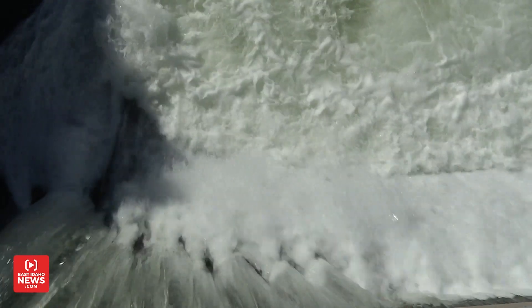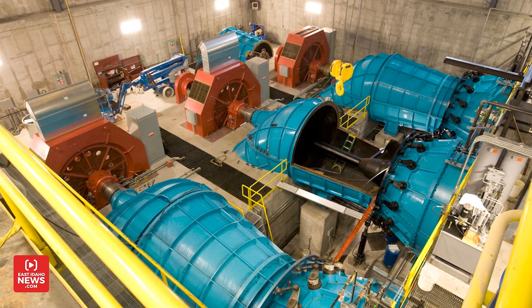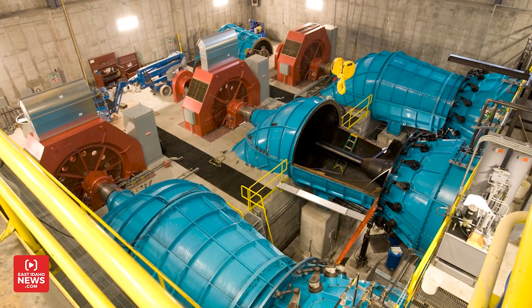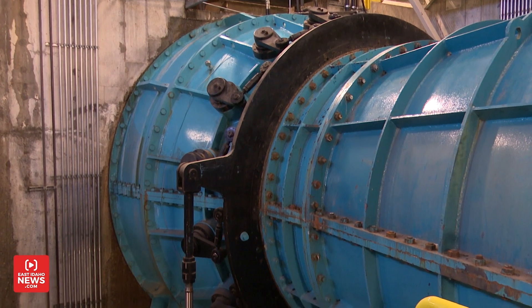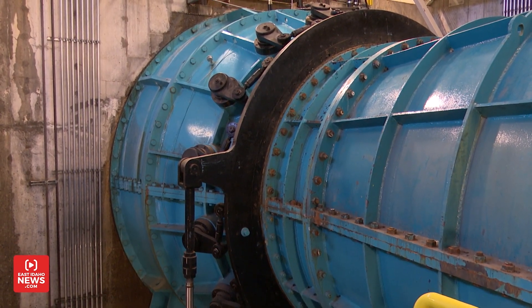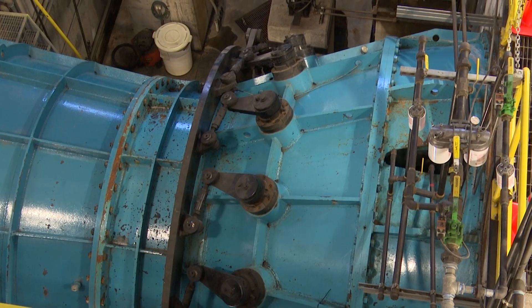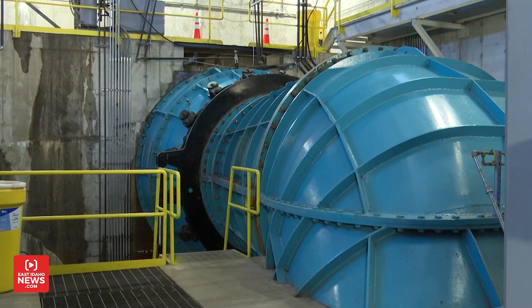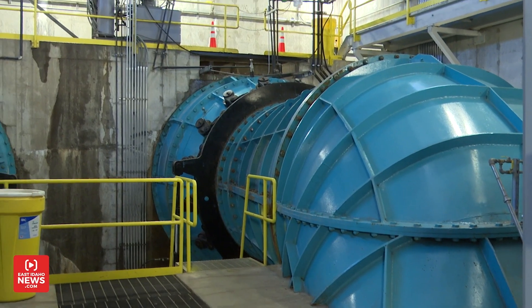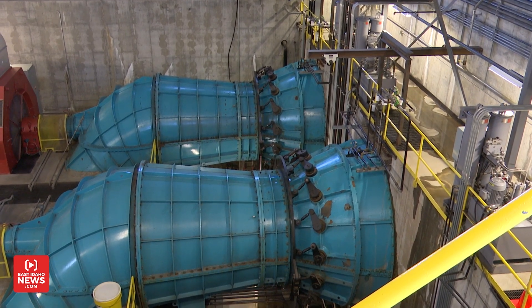We divert some of that water through the power turbine. There's three units in here that can produce power. Usually we only have enough flow to run two of the three units at a time. The black ring is the rotating ring. Then all the black arms are tied to what's called wicket gates. That's what allows the water to pass across the runner and they have an adjustable blade on them, so you can adjust the blades and be able to get better efficiency out of the unit.